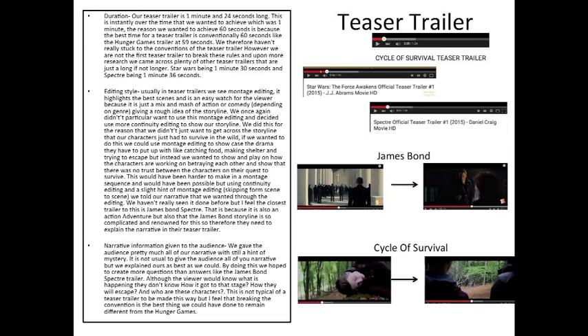Starting with our teaser trailer, the duration was about 1 minute and 24 seconds long. We originally anticipated it being around 30 to 60 seconds; however, Star Wars and Spectre also went over the minute mark, with Star Wars being 1 minute 30 and Spectre being 1 minute 36, so it's acceptable to break this convention.